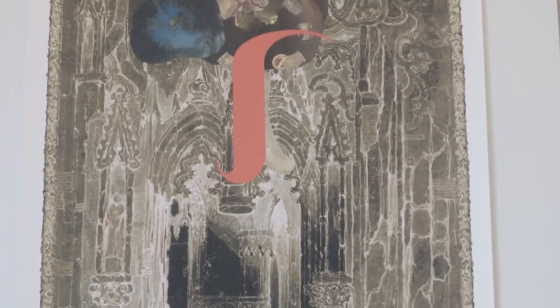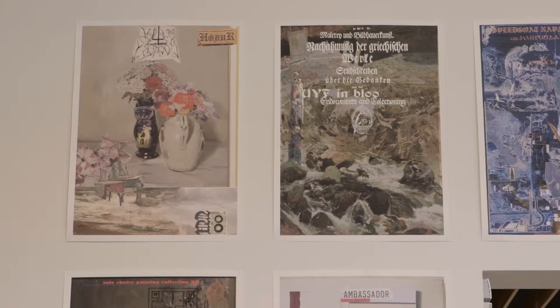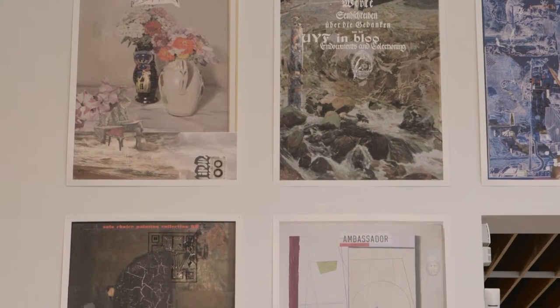Looking at this other image, what Andrew has done is combine source material from different historical works. For example, at the top of the poster you can see a detail of a hand — a woman's hand holding a flower — and he's mixed that in with lots of other different text and image.